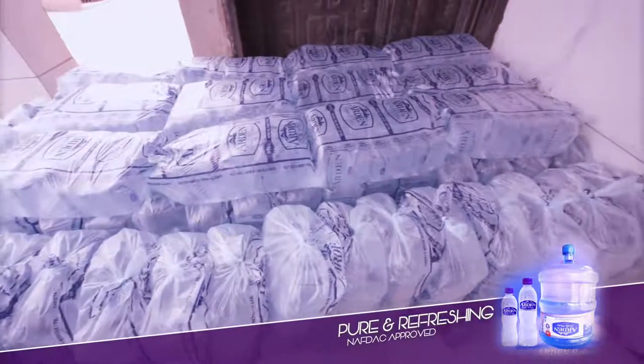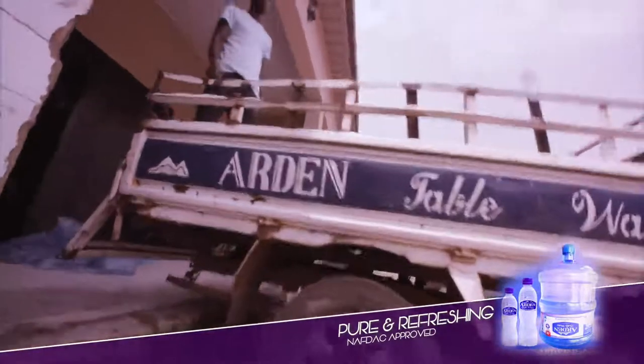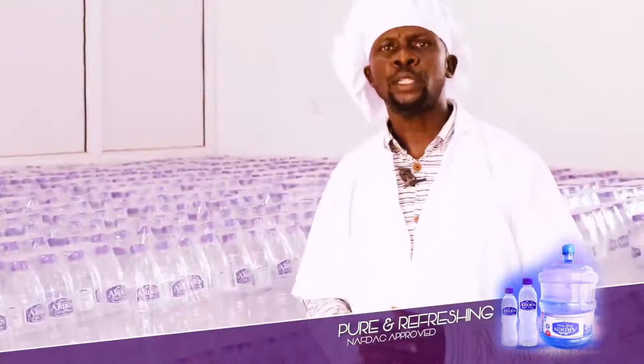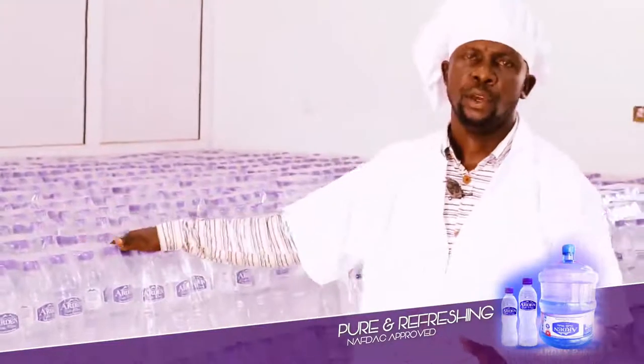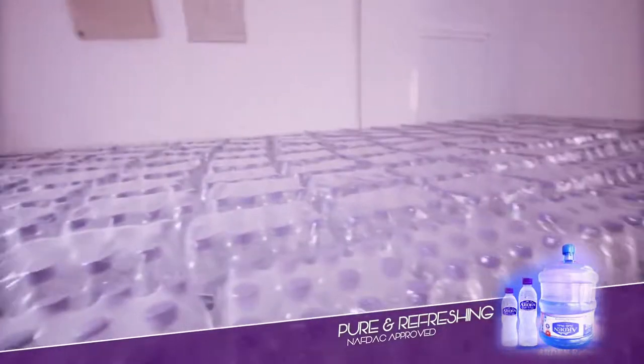To give you full confidence about the products, final checks by the crew and quality consultants ensure that only the best gets to the consumer before the water is loaded into the trucks.